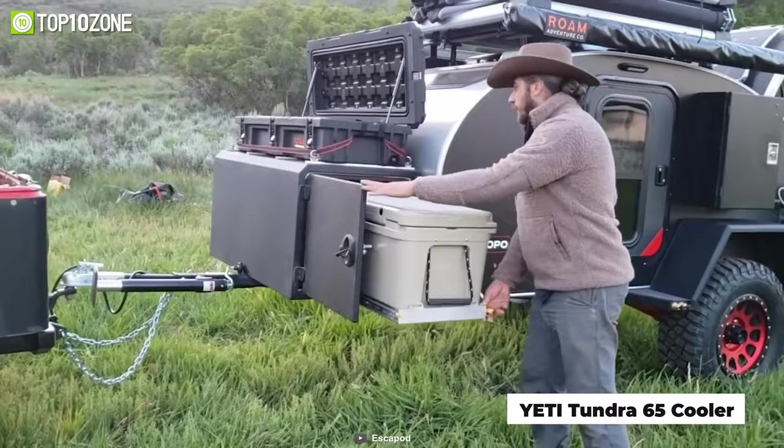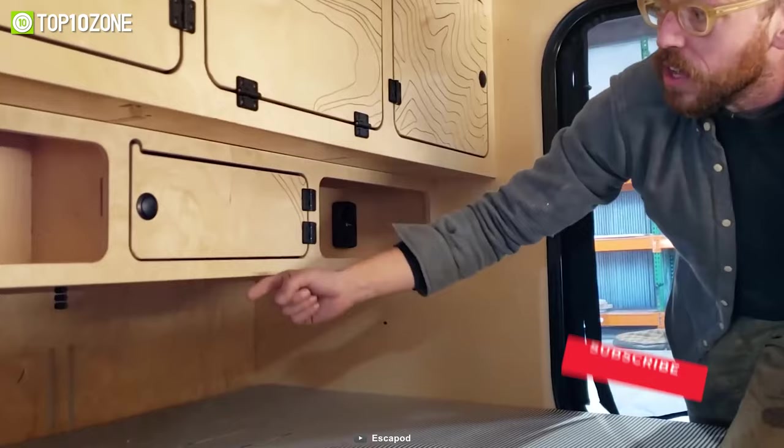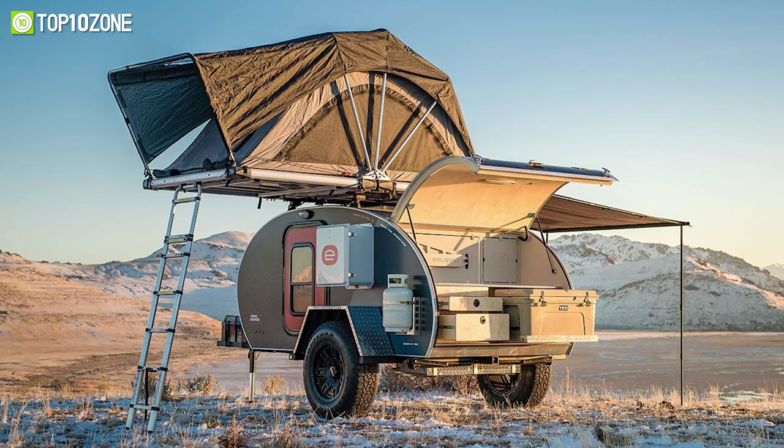Add a Yeti Tundra 65 cooler to keep your groceries fresh. When it comes time to hit the hay, you will be glad to know that it has a memory foam queen mattress, plus more storage area behind the bed for your clothes and camping gear. All things considered, the Escapade Tupo will help you comfortably go on the road and maximize the fun of camping.